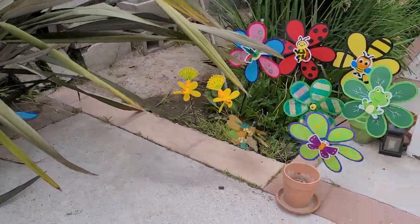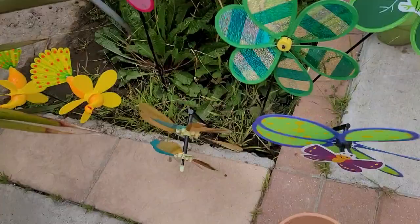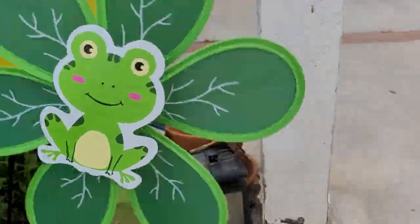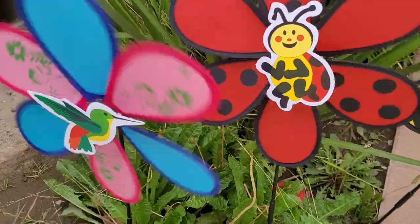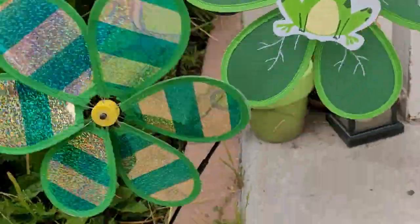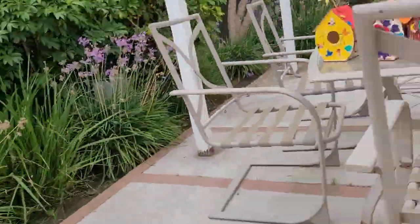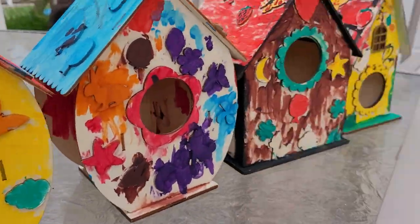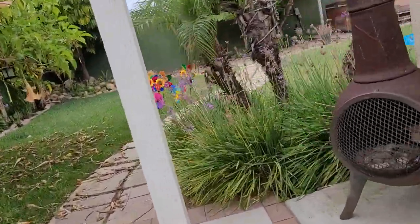Hey guys, welcome back to CS Level Videos! I bought these new spinning flowers. There's a butterfly one, a froggy one, a bee one, a ladybug one, there's a hummingbird, and then there's peacocks right here. I still have a little bit of my old ones, and I also have these with the birdhouses over here.